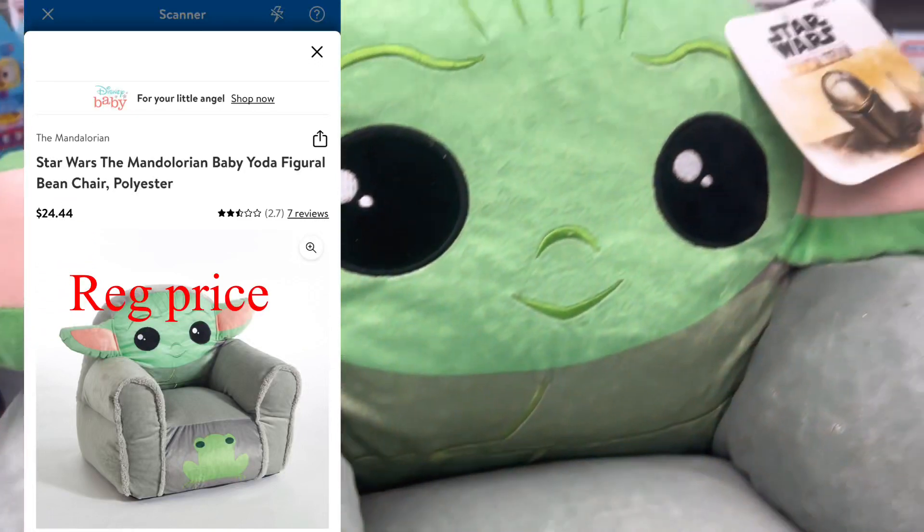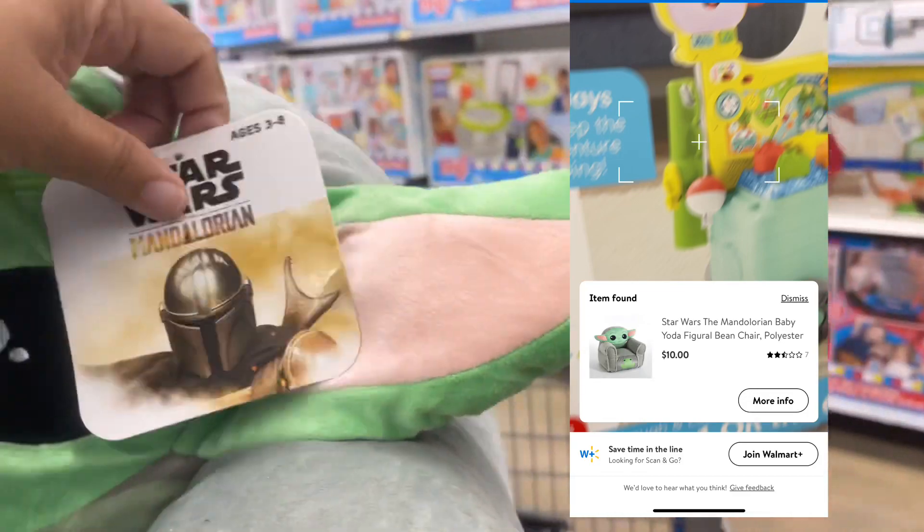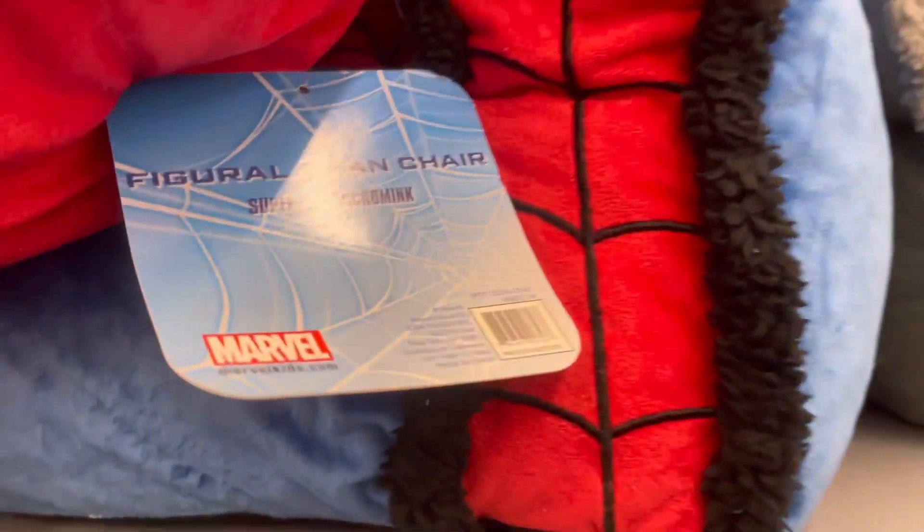These little chairs make a really great Christmas present and they're $10 — I'll link that on the screen. I'm gonna give you the barcode for this one and the Spider-Man one, because last time I only gave you the Mickey Mouse and Minnie Mouse barcodes.